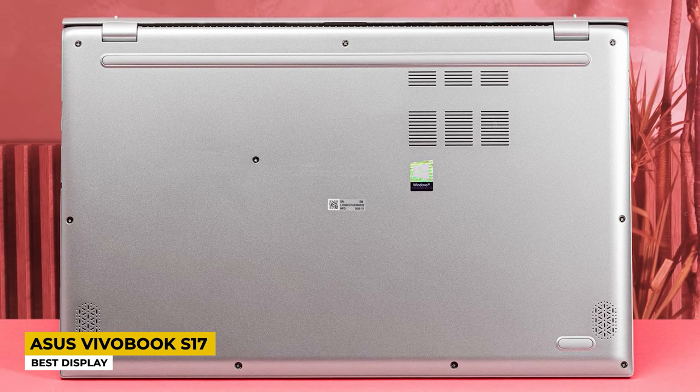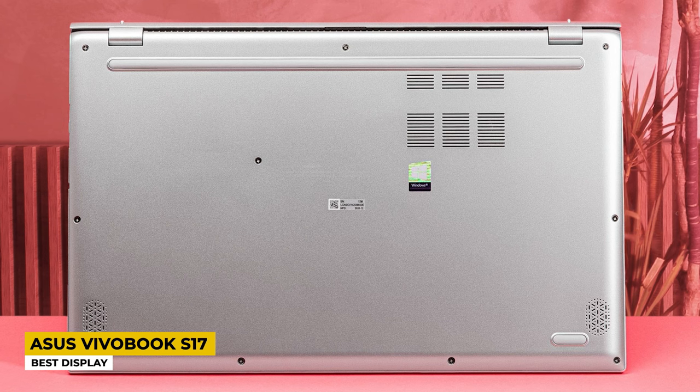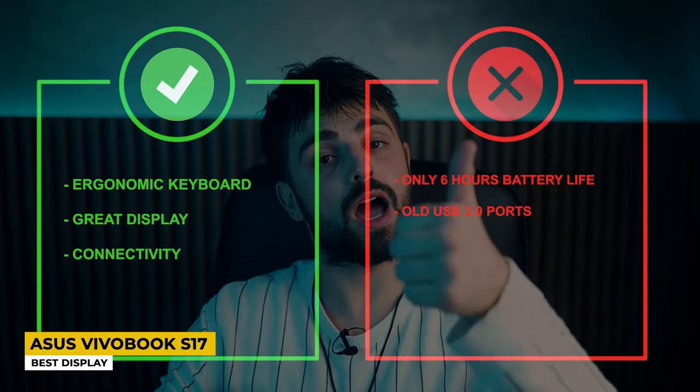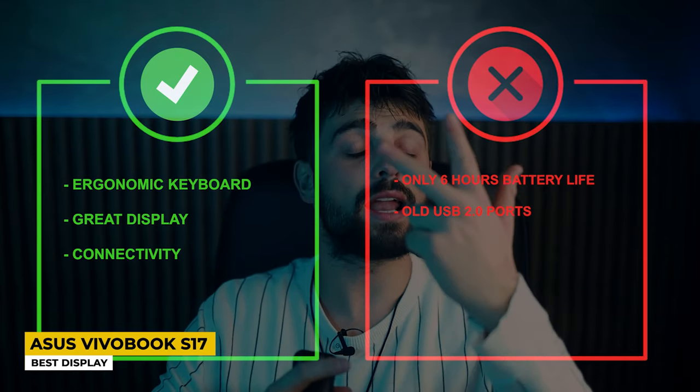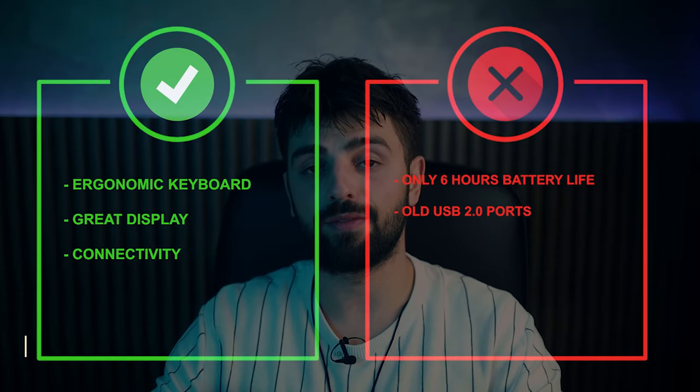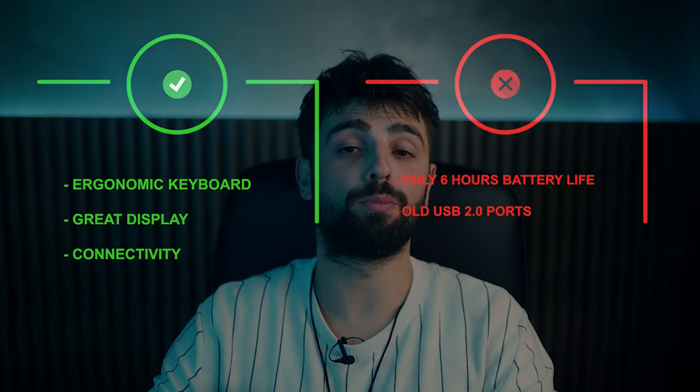Despite all its great features, this laptop delivers a battery life of only 6 hours, which could use improvement. Pros: ergonomic keyboard, great display, and great connectivity. Cons: only 6 hours of battery life and older USB 2.0 ports. And with that, we've come to the end of this video! Thank you so much for watching — I hope you found this helpful. If you have any questions about the products mentioned, leave a comment below and I'll get back to you as soon as I can. Until next time, stay safe, take care, and peace out!